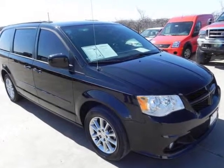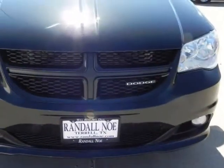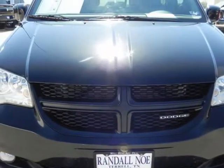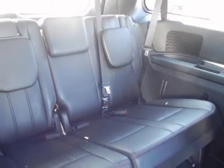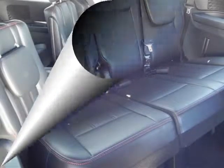The base Grand Caravan starts under $25,000 and that brings a six-speed automatic, heated power mirrors, keyless entry, three-zone air conditioning, standard stability control, tire pressure monitoring, and a host of airbags.